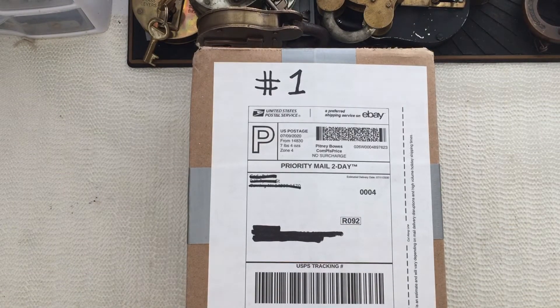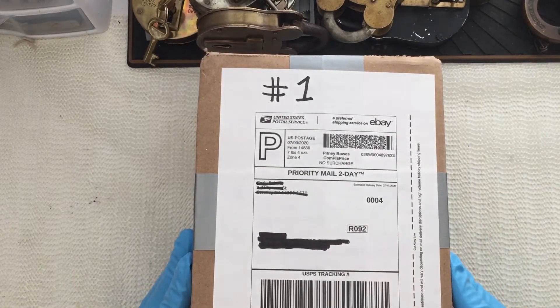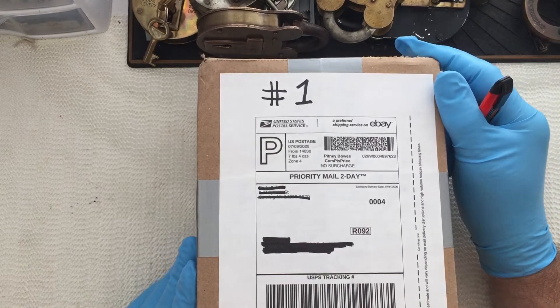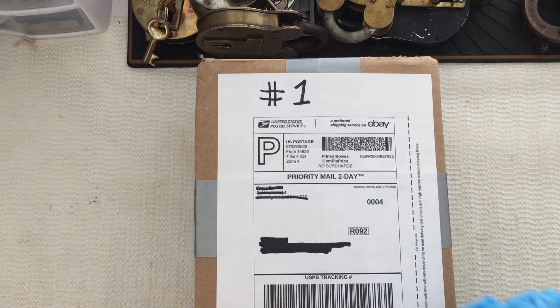Good day and welcome to eBay day. I got two eBay packages in the mail today and I'll do this video on the first package and do another video on the second package. This is for something I bidded on — it was just a bunch of various locks. I don't know exactly what I'm getting here, so I'll be surprised as you are.